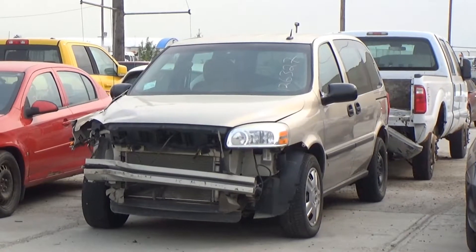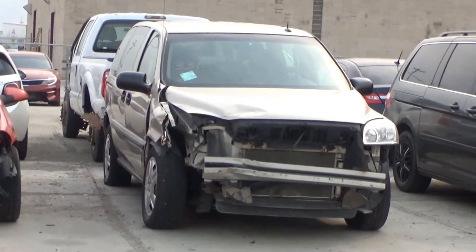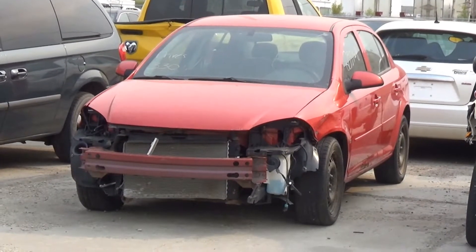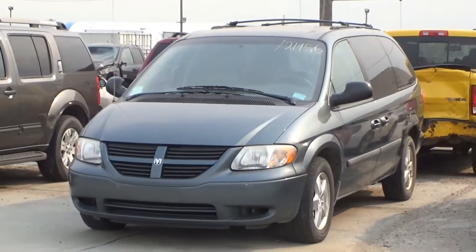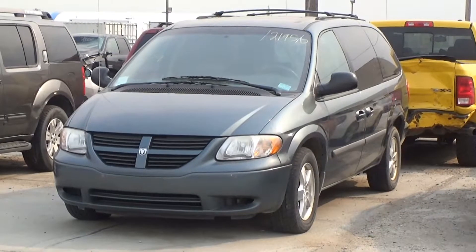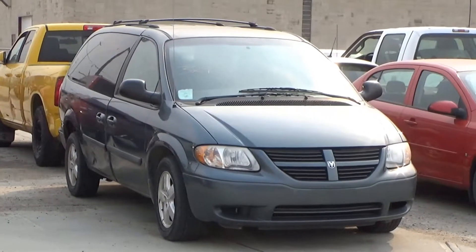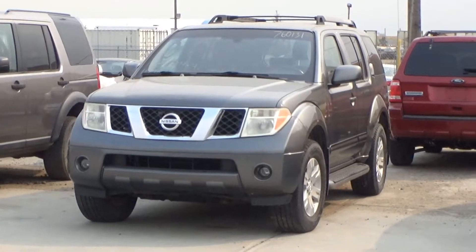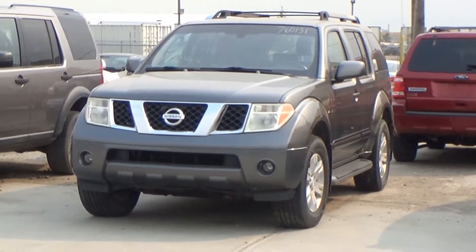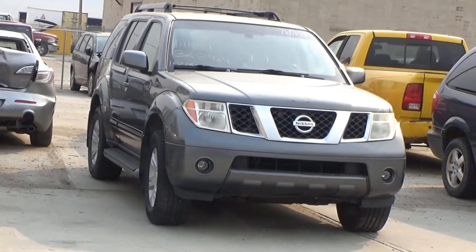Lot number 331 is the 07 Chevy Uplander LS, V6 AOD, loaded. Lot number 330 is the 09 Chevy Cobalt LT, AOD, loaded. Lot number 329 is the 07 Dodge Caravan, AOD all-wheel drive, loaded, power heated seat, 50K. Lot number 328 is the V6 AOD, loaded, power seat, 169K. Lot number 327 is the 05 Nissan Pathfinder LE, V6 AOD 4x4, loaded, power leather heated seat, 150K.